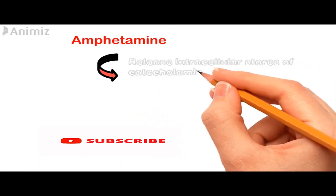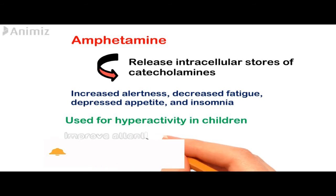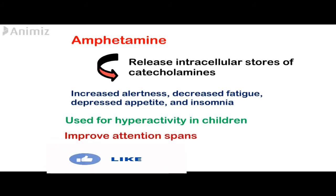Amphetamine acts by releasing the intracellular stores of catecholamines, elevating the level of catecholamine neurotransmitters in the synaptic space. This drug increases alertness, decreases fatigue, decreases appetite, and can also cause insomnia.